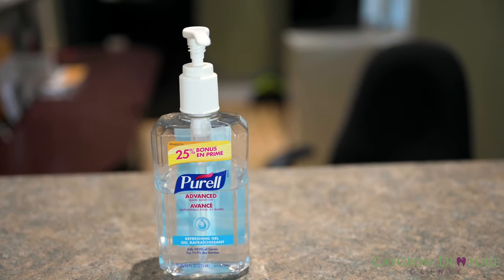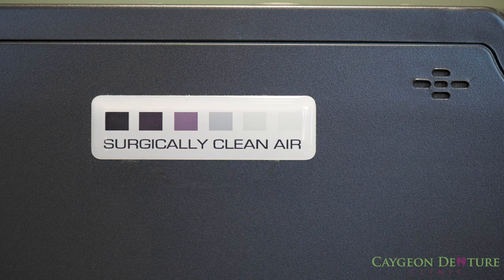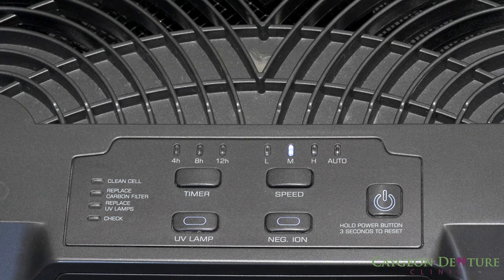As you approach the front desk, we have hand sanitizer for you to clean your hands. At reception, you will also notice our air cleaner that helps disinfect airborne microorganisms and removes particulates from the air.